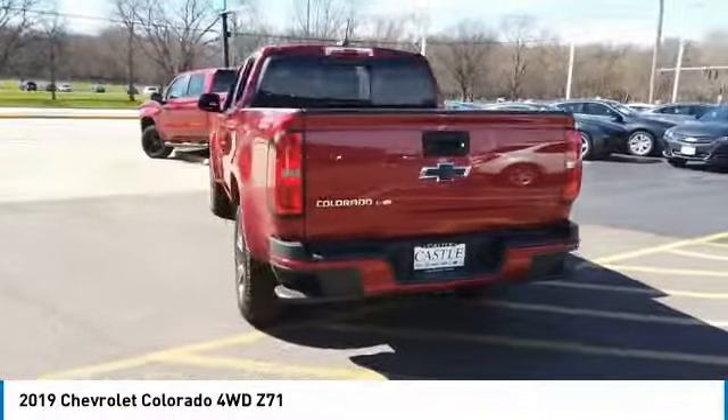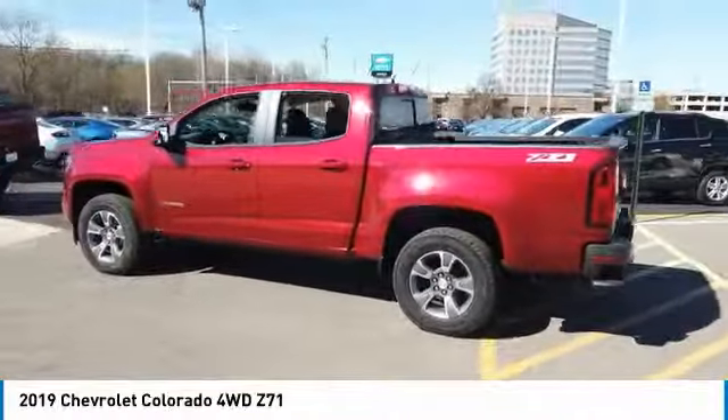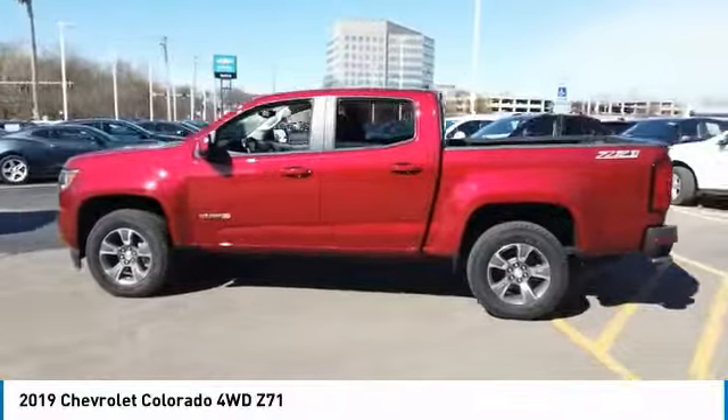Bluetooth, leather-wrapped steering wheel, adjustable steering wheel, and four-wheel disc brakes. If affordable style and reliability are what you're looking for,